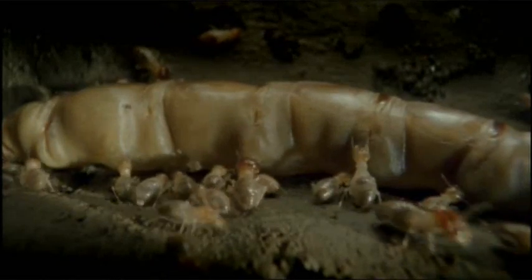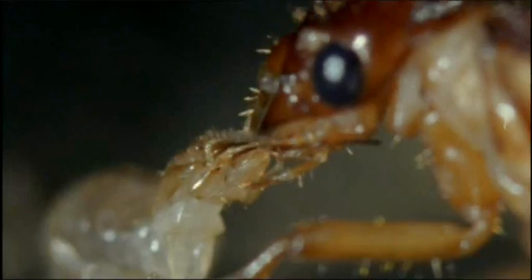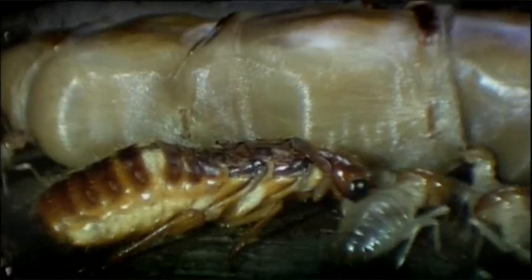Her huge body is a gigantic egg-producing factory. She's so swollen that she can't look after herself. The workers must constantly clean her and feed her with food from their own crops. Her partner, with whom she founded the colony maybe 20 years ago, is still with her and mates with her throughout her life.